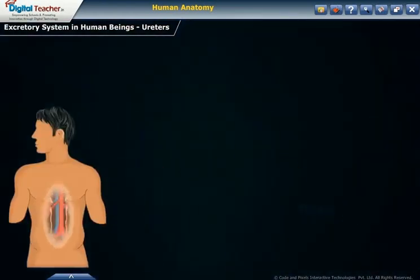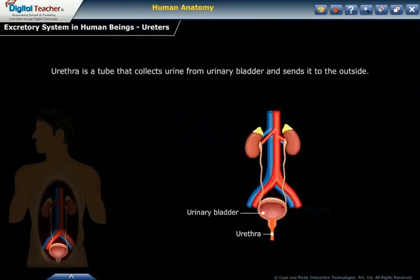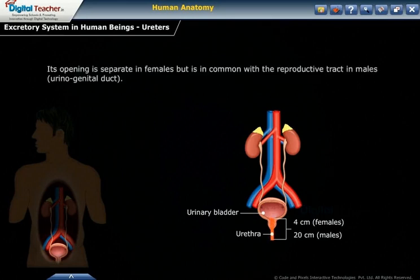The urethra is a tube that collects urine from the urinary bladder and sends it to the outside. The opening of the urinary bladder into the urethra is guarded by a ring of muscles called the sphincter. The urethra is 4 cm long in females and about 20 cm long in males. Its opening is separate in females, but is in common with the reproductive tract in males, forming the urinogenital duct.